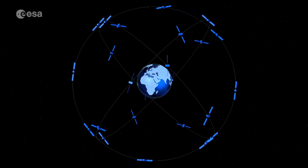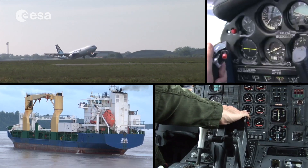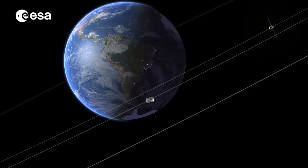Losing the satellite navigation services for just one day would create an enormous damage to our lives — even just losing it for one day. Of course, we cannot repair satellites. We can repair ground equipment. For this reason, all the components of the ground are constantly monitored and maintained.